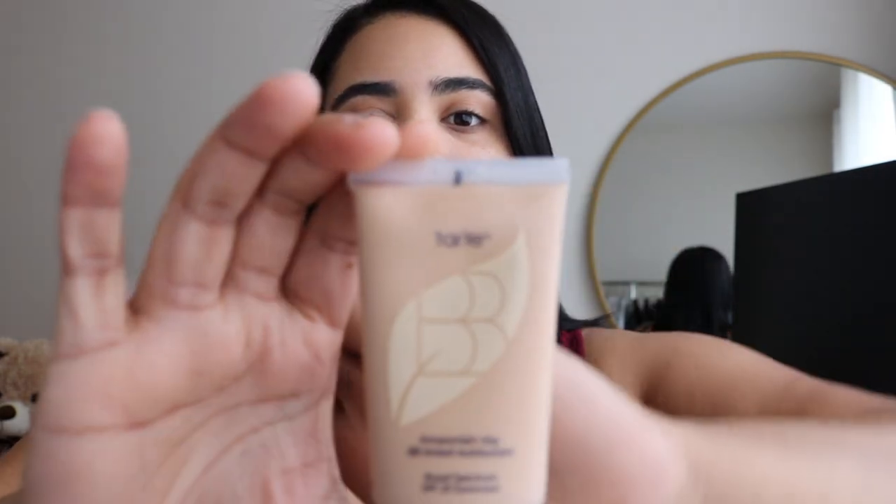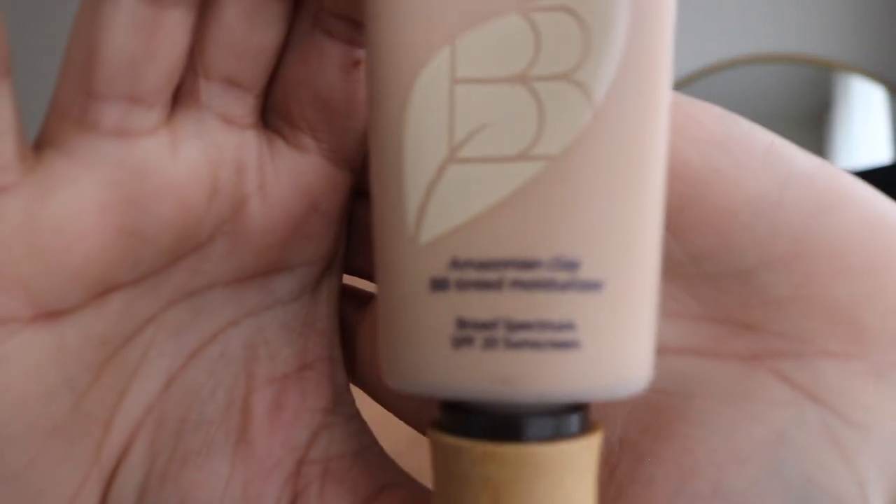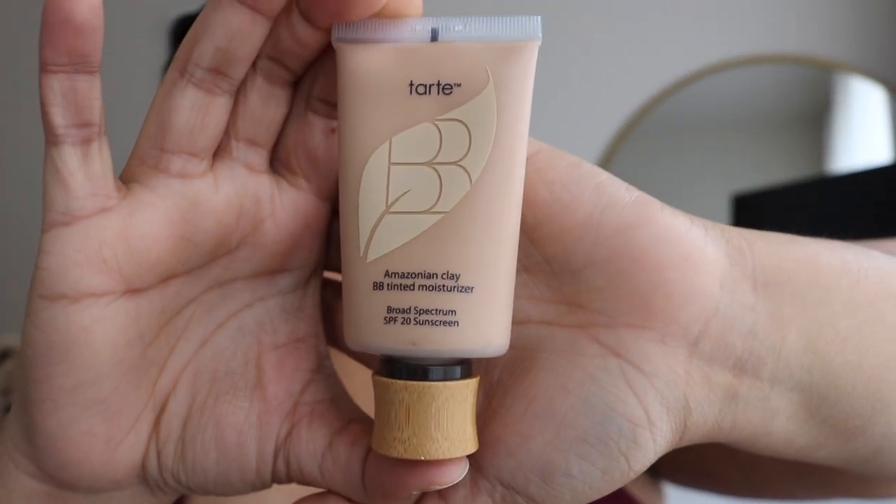Hello guys, welcome to my channel! My name is Stephanie. For today I'm doing a photo shoot and I wanted to show you guys my everyday makeup. I'll show you what I used — I already used the Tarte medium tan. This is my everyday look, and I usually like to go with a light shadow.